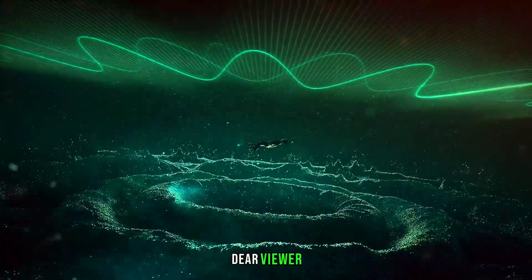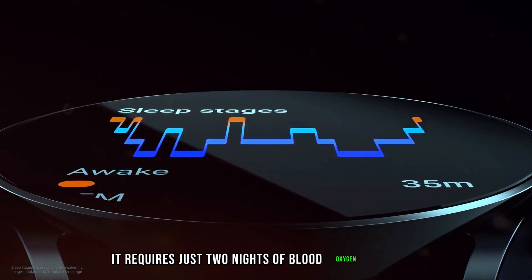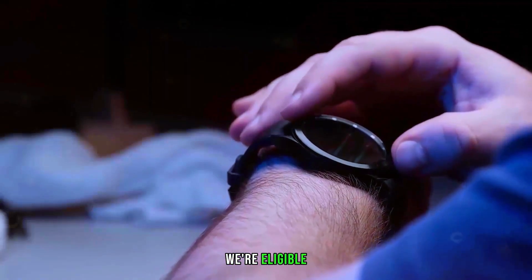Fear not, dear viewer — the Galaxy Watch 7 is your silent superhero. It requires just two nights of blood oxygen readings. Easy peasy, right? If you're over 22, you're eligible. No capes required.